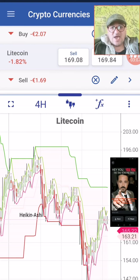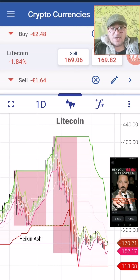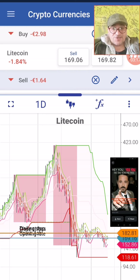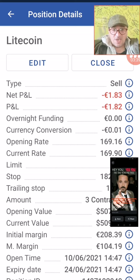The next one is Litecoin — we are engaged short in Litecoin, also a selling position. We are short — we are shortening most cryptocurrencies. The stop is at 182.13 with a trailing stop at 1,301 points above. The position has been opened today at 14:47.